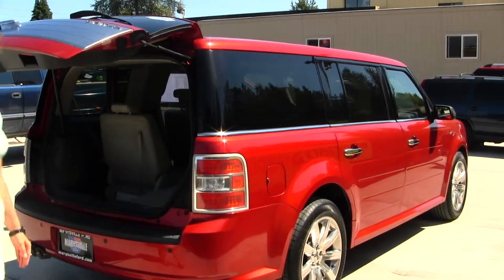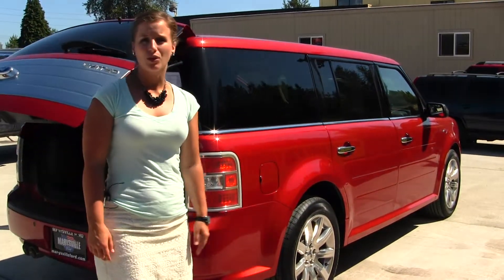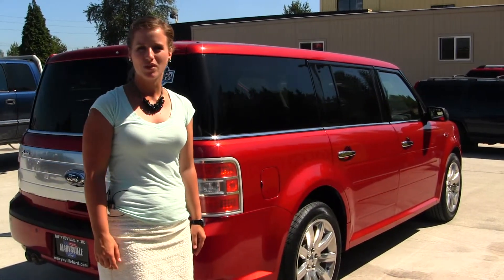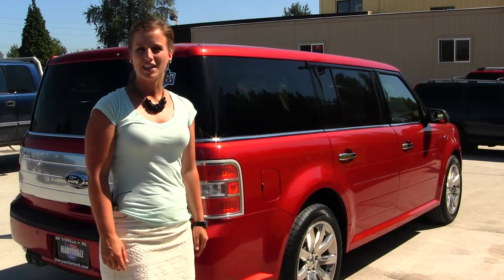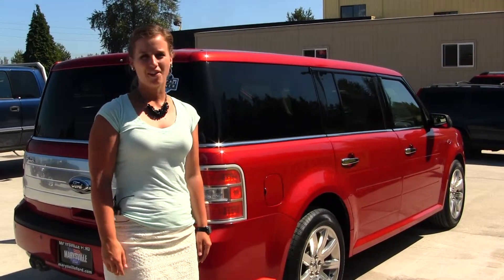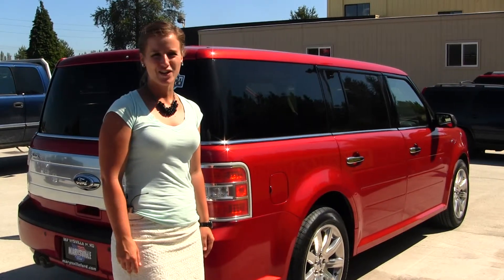All of our inventory here at Marysville Ford does go through a thorough service and safety inspection and is beautifully detailed so that you can purchase with confidence. Give one of our sales representatives a call today at 360-659-4000. Thanks for clicking on our virtual tour.